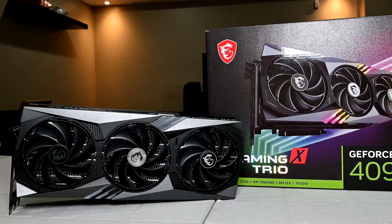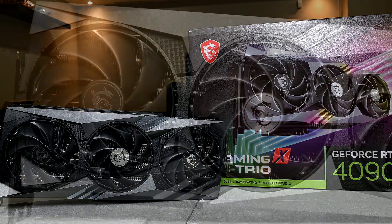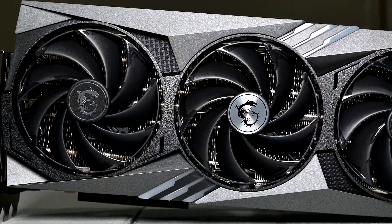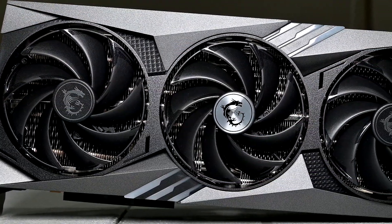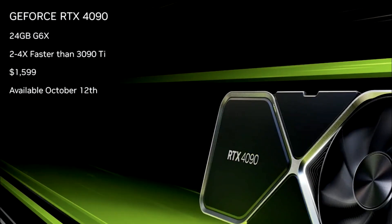The RTX 4090, Nvidia's current flagship, is a GPU which offers blazing fast performance at 4K and 1440p and is one of the best cards if you want ray tracing. So naturally it's sought after by many, but unfortunately it's also out of reach for the vast majority of gamers.